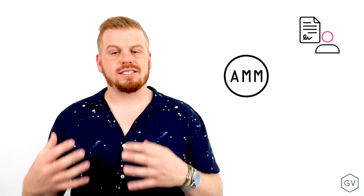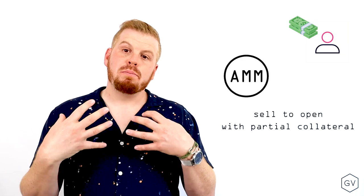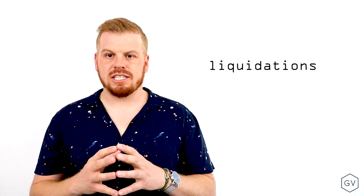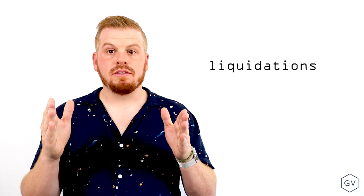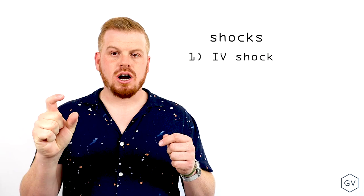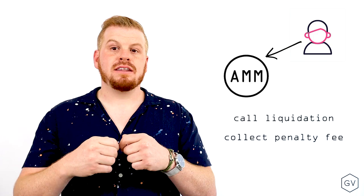Part of the value proposition of the Lyra AMM is the ability for market takers to open short option positions on a partially collateralized basis, which allows implied volatility to be freely priced lower than it would be otherwise. Part of the problem with under-collateralized options is liquidation risk. The Lyra AMM sets liquidation boundaries on trades by measuring shocks to the system — there is a vol shock component as well as an underlying spot change shock component. Should under-collateralization occur, the AMM or an external actor can call the liquidation function, and the liquidatee will be charged a penalty fee, which goes to the liquidator as an incentive to keep tabs on under-collateralized options.